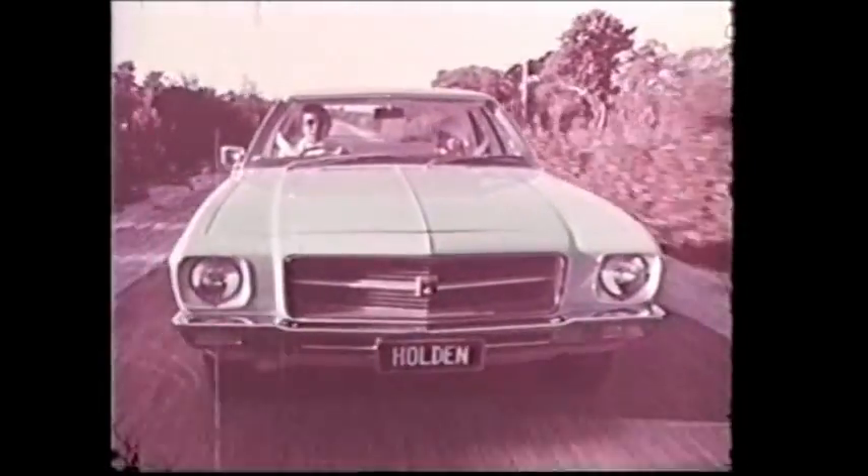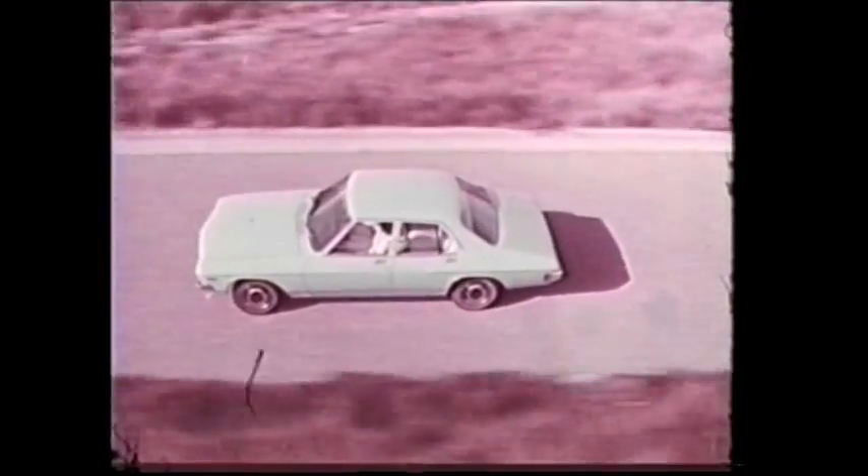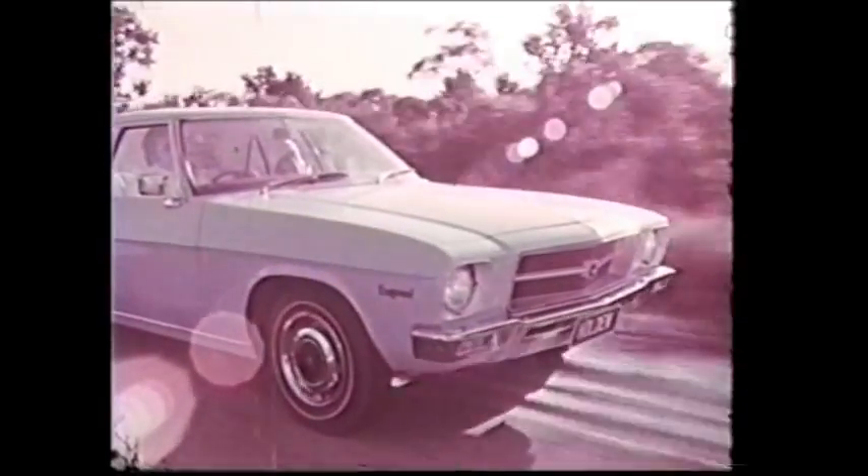And Kingswood sedan, smooth flowing, sporty lines. The new style look of Holden. Engineering innovations everywhere. New four-coil suspension and a great new feel behind the wheel.